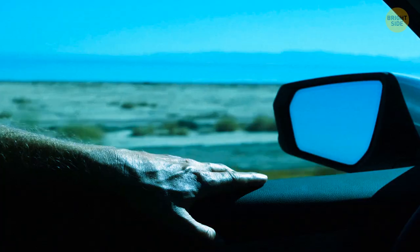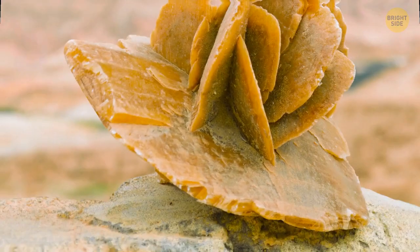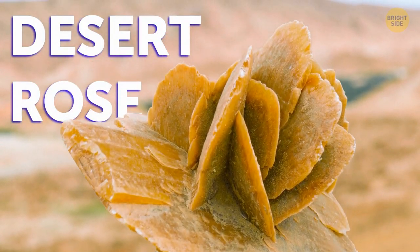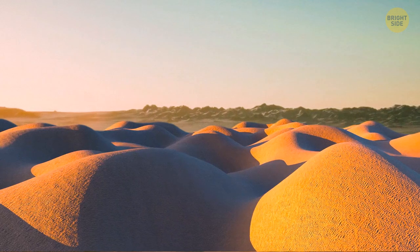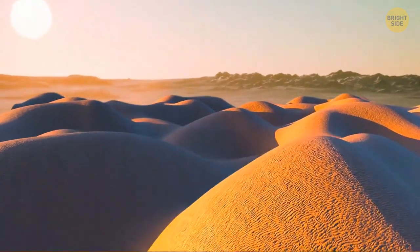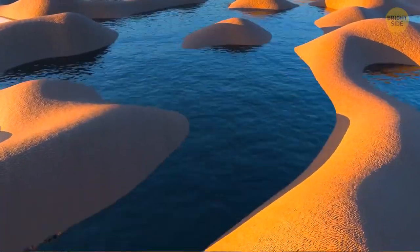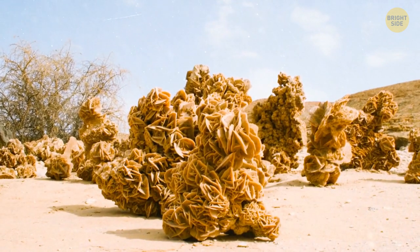There is actually such a thing as a desert rose — but it's not a plant. It's a unique form of the mineral gypsum. It develops in dry, sandy places that can occasionally flood. This constant switching between a wet and dry environment lets gypsum crystals emerge between grains of sand, trapping them and forming a rose-like shape.